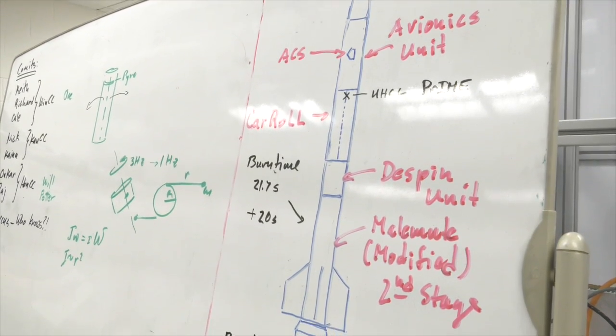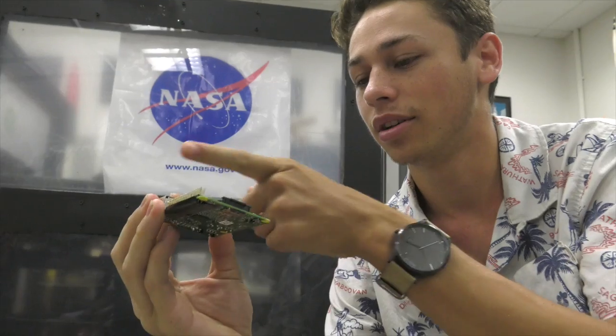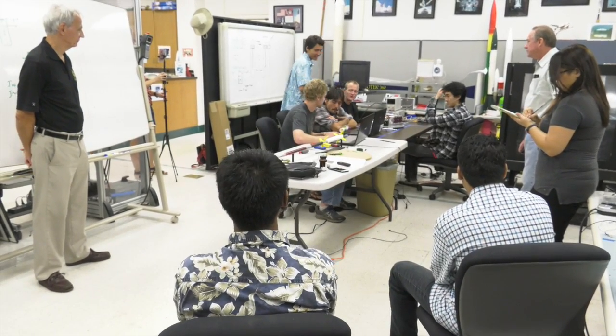They are in their second year of a project funded with a half-million dollar NASA grant awarded to the Hawaii Space Grant Consortium, which includes two hundred thousand dollars in student internships.